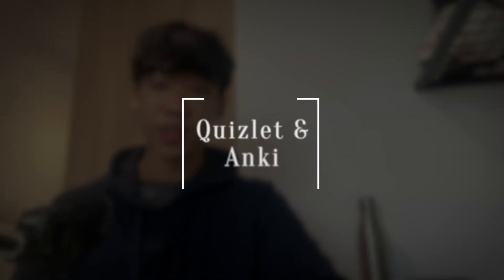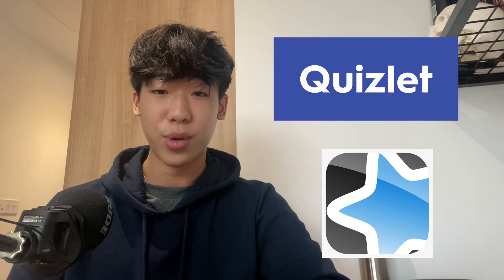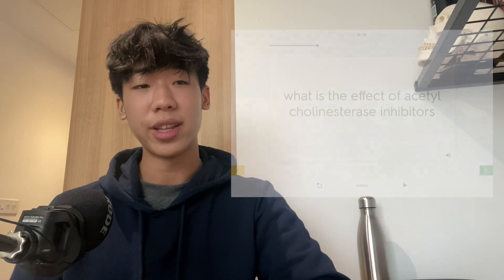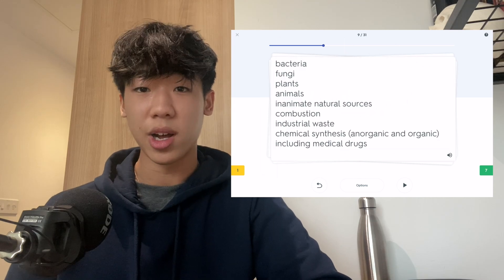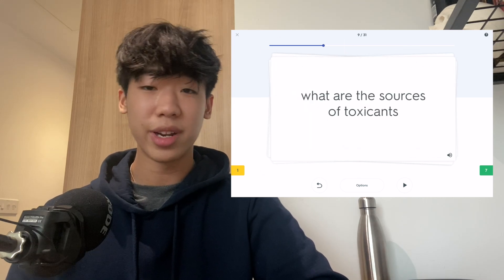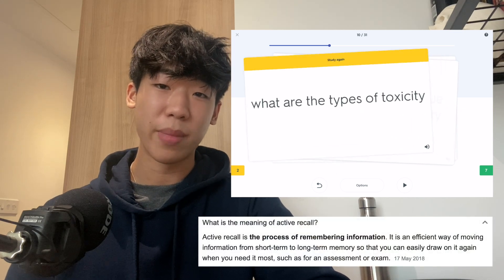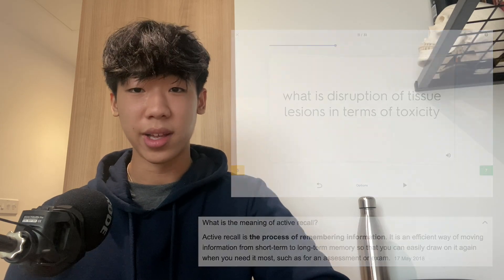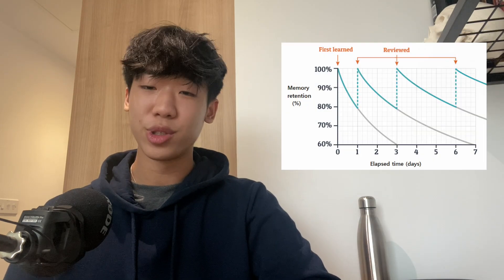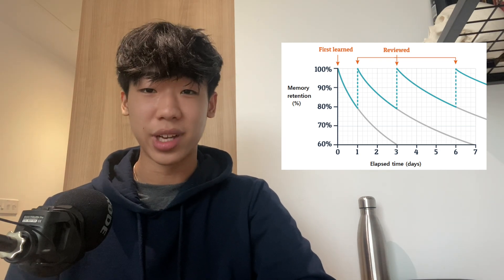My second piece of advice is to use flashcard resources such as Quizlet and Anki. They are flashcard tools you can use online, so you don't have to physically write out flashcards — you can just type everything and add images and diagrams. Flashcards are a form of active recall, which tests your memory and your ability to recall certain facts or processes. Testing yourself is proven to be the most effective way of memorising things long term, which is really what you need, especially in chemistry with so much content.